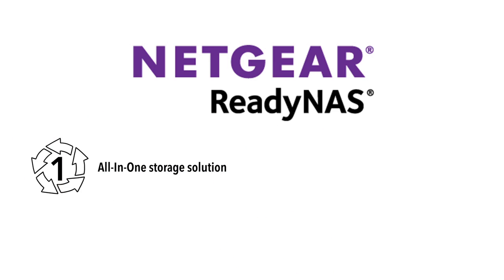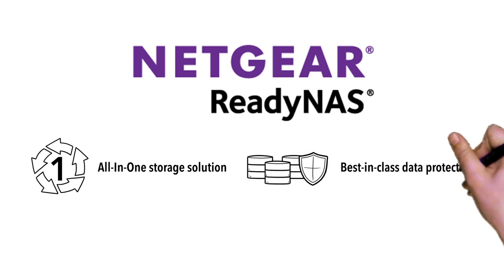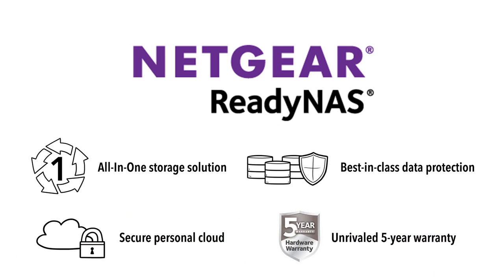With Netgear's ReadyNAS 6 operating system and hardware, you get a unified storage solution that offers best-in-class data protection, a secure personal cloud, and an unrivaled five-year warranty.